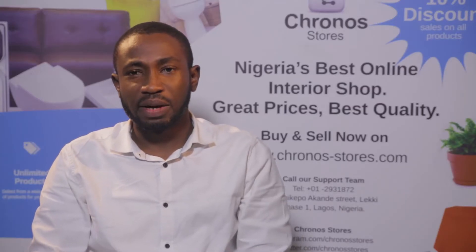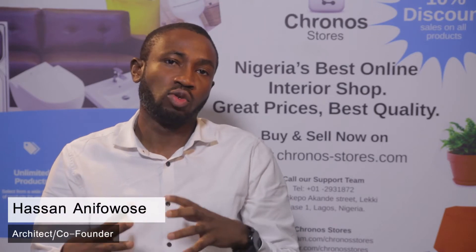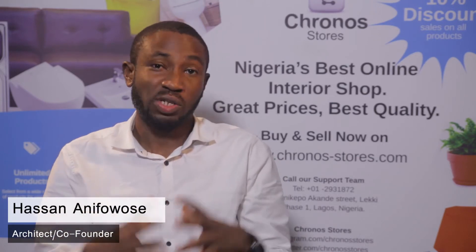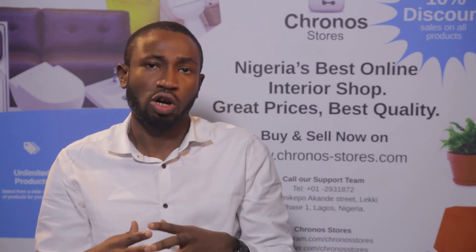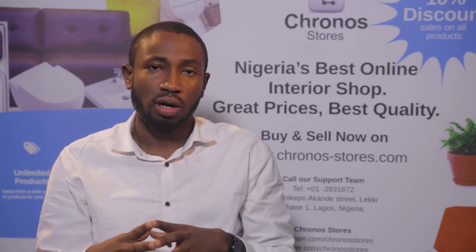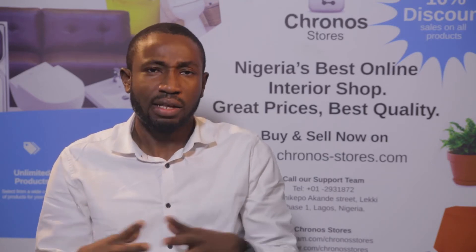What is new about Cronostors is we've developed it to encompass both sellers and buyers now. So it's a one-stop shop for everything interior design — a place where you can buy everything you want to use for your building. We've given sellers the power to be able to run their shop without having to pay for an online store.